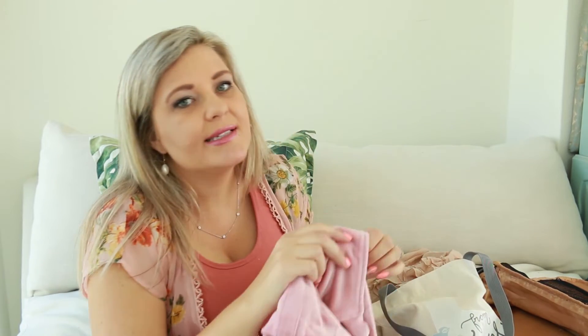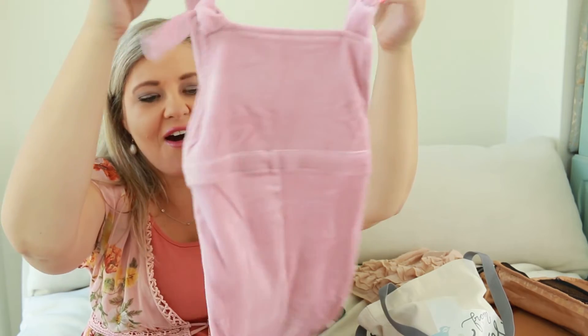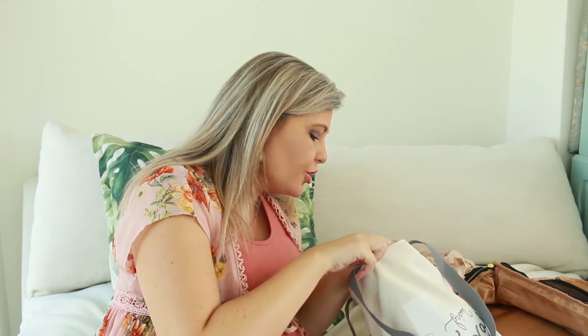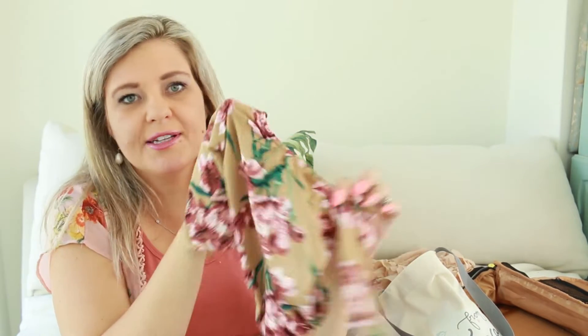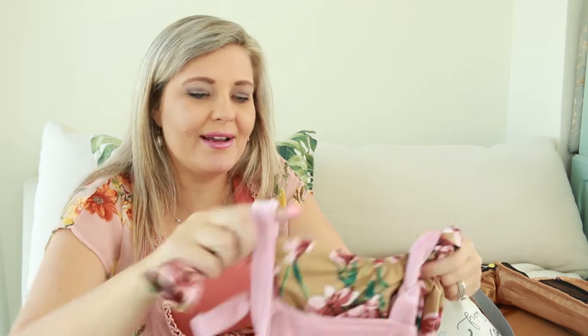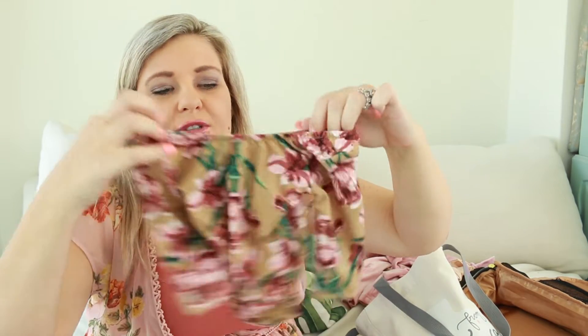Now how cute are these little pink velvet dungarees? What girl doesn't need a pair of these in their wardrobe? These are stunning, and the quality is amazing — they just feel so soft and beautifully well made. And here's a really cute little floral bodysuit that will look gorgeous underneath. Even as a bodysuit on its own on a hot summer's day it will be so cute. You can even pull it down on the shoulders. Beautiful, super soft fabric.